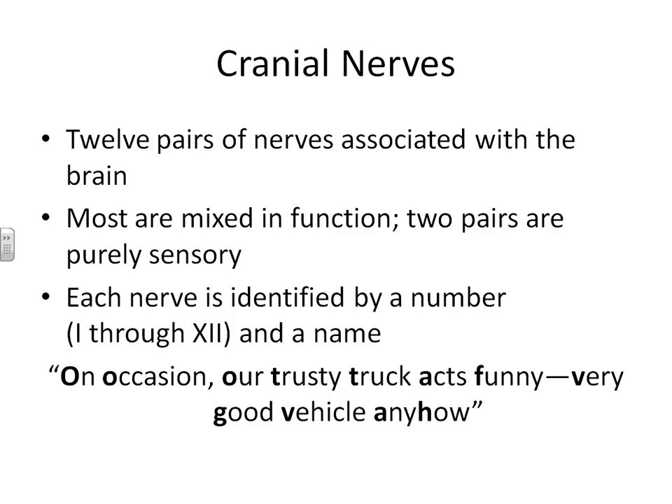Most people like to come up with a little saying that helps them learn the nerves in order. This is the one from your textbook: On Occasion, Our Trusty Truck Acts Funny, Very Good Vehicle Anyhow. I really recommend that you come up with your own sentence that has a meaning to you. Otherwise, you're going to have to remember this, and if you mix it up on a test, that's going to drive you crazy.